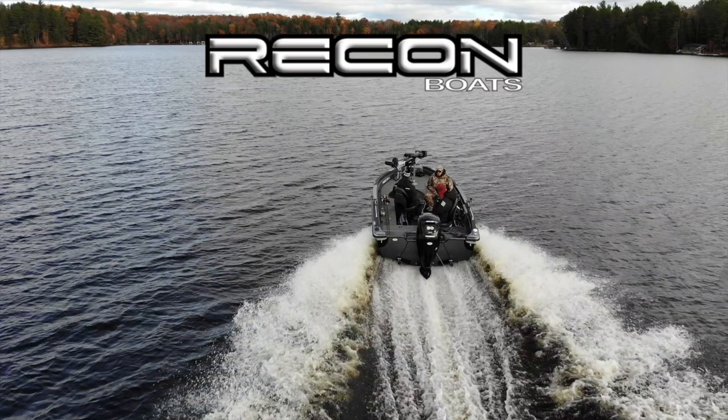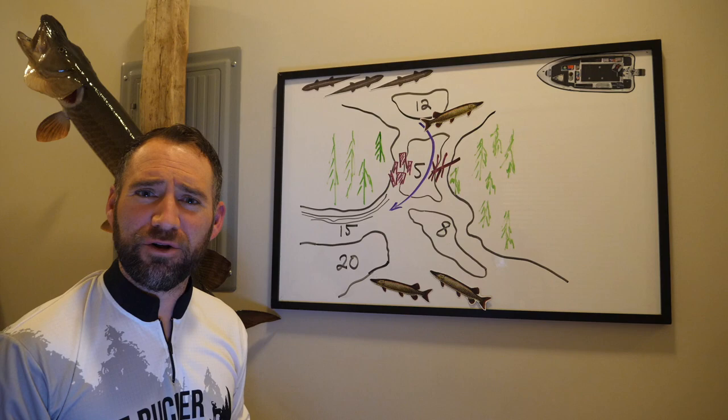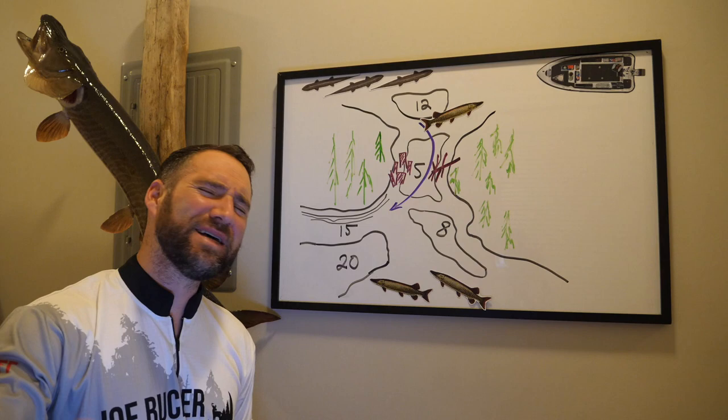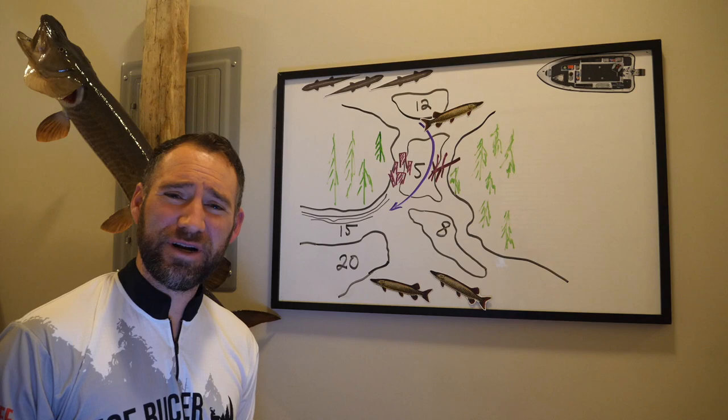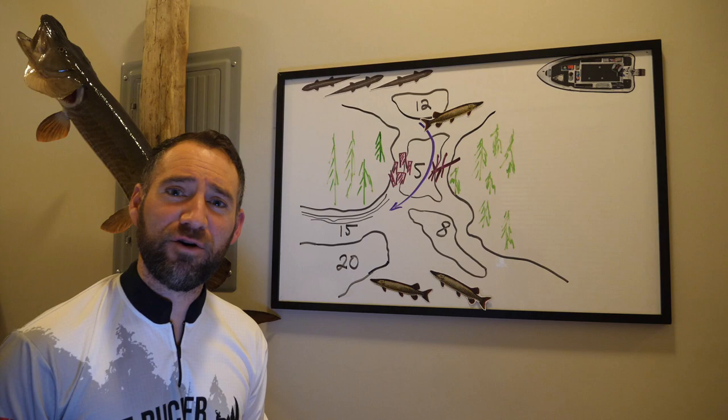Hey everybody, welcome back to another Muskie segment here on the Muskie Mastery YouTube channel. Welcome to another educational whiteboard vlog segment. Get the notebooks out, get the pens and pencils, get the highlighters, maybe even get the flashcards. Class is in session and I have a fantastic topic for you, brought to you by a fellow subscriber, a fellow Muskie Mastery viewer named John.